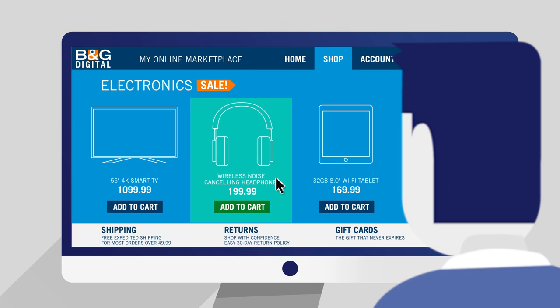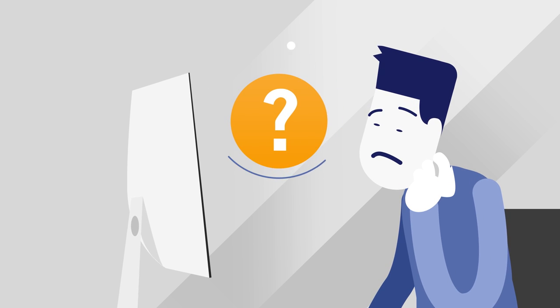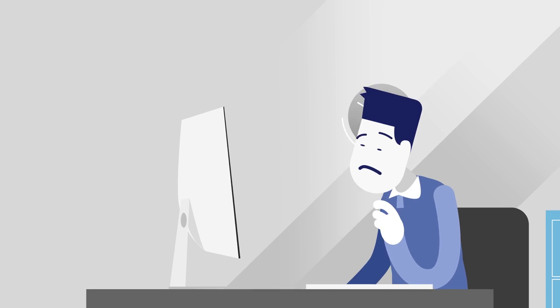Dave is ready to check out, but a new screen appears. Dave has to enroll in the 3D Secure program. He wonders why he needs to take this additional step — it's taking up his precious time. Too much time. Dave's going elsewhere.